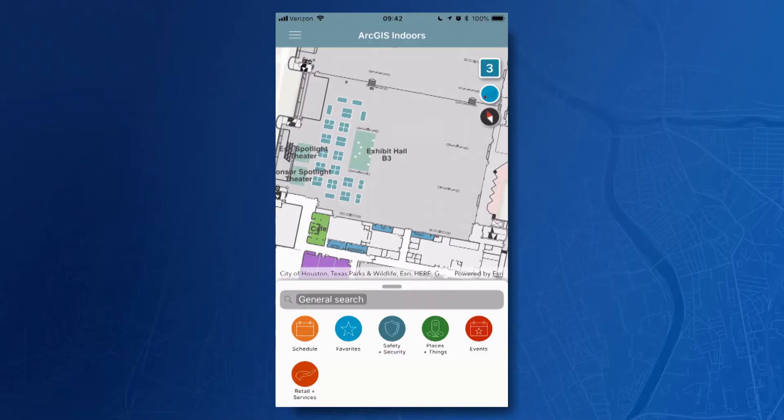ArcGIS Indoors is a complete indoor mapping system. This is the ArcGIS Indoors mobile app, and we are looking at the map of this convention center. But unlike consumer mapping applications, you can enrich it with your indoor information that you need. For instance, I can do a search for assets such as a valve, people, or specific rooms, and get directions to them even on different floors.